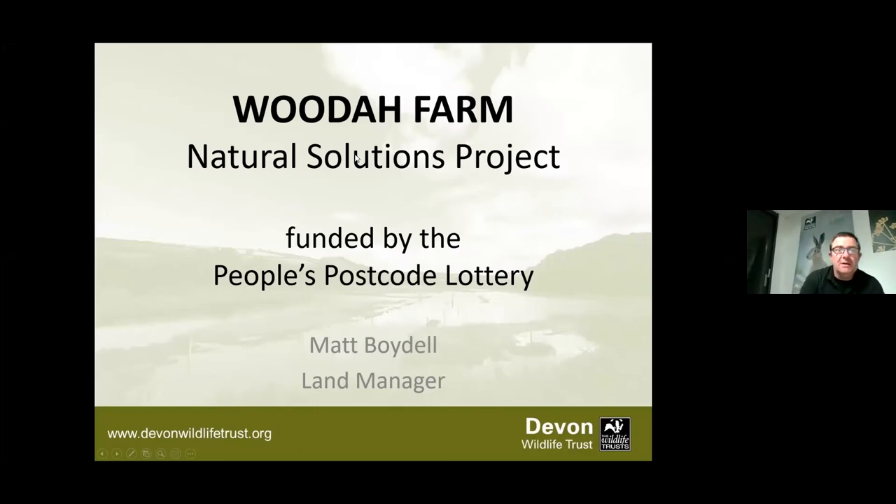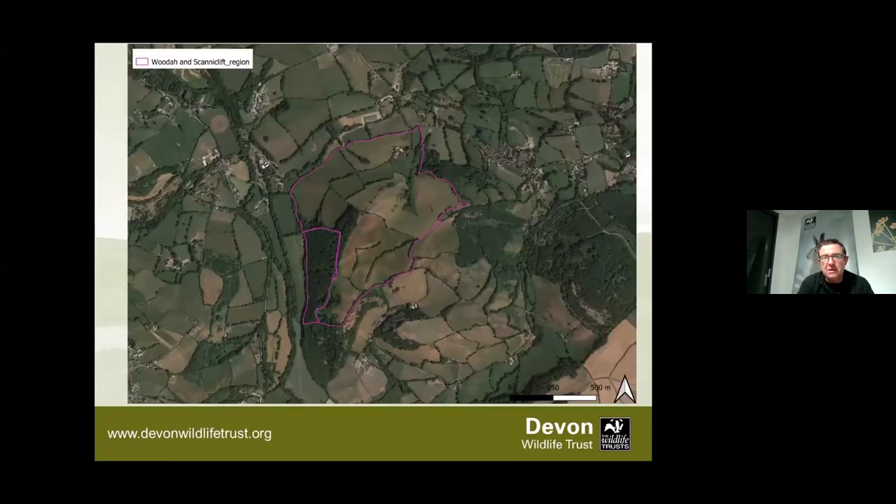Welcome everybody. I'm Matt Boydell. I've been with Devon Wildlife Trust for quite a few years now. I started with Devon Wildlife Trust about 12 months before we took on Woodham, so I've actually been with Devon Wildlife Trust for the whole of the time we've managed Woodham. The project itself, although it's Water Farm Natural Solutions, is actually slightly more than that.